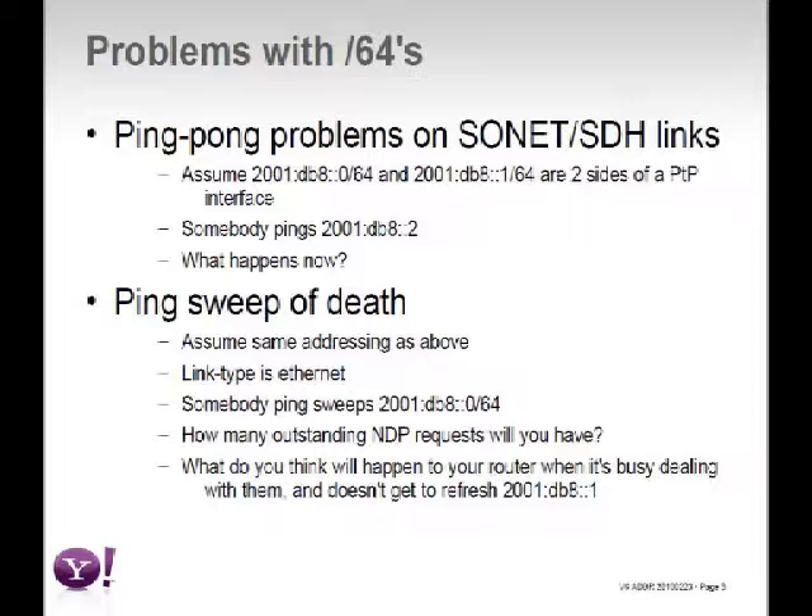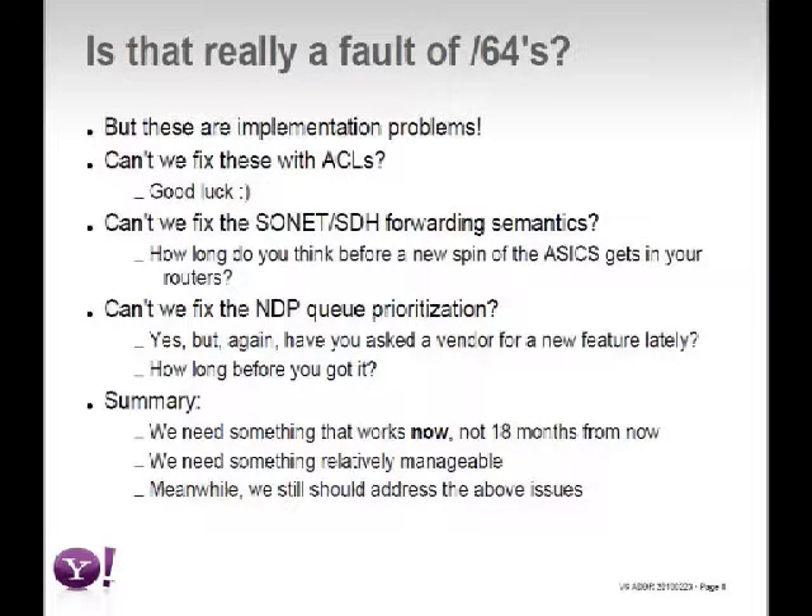When your point-to-point links can't perform NDP resolution, your IGP tends to break. If routing protocols in the router break, your network may be about to melt down. Yes, these are implementation issues and hardware-specific, but unfortunately they're present in every vendor I have seen. Is it really the fault of slash-64 that it's a standard? No, it's a fault of implementation — but we are network operators, and our job is to make things work.